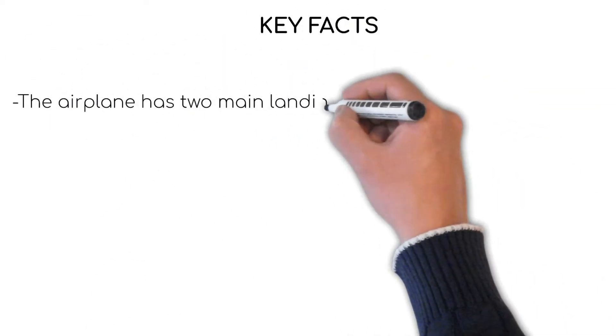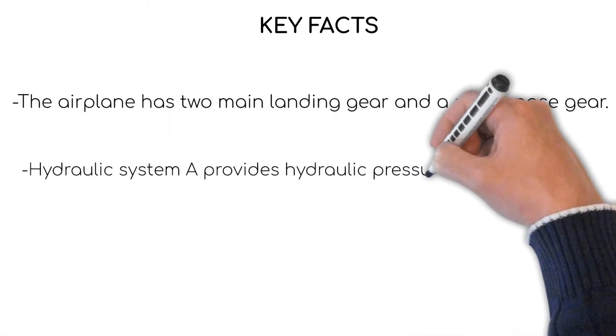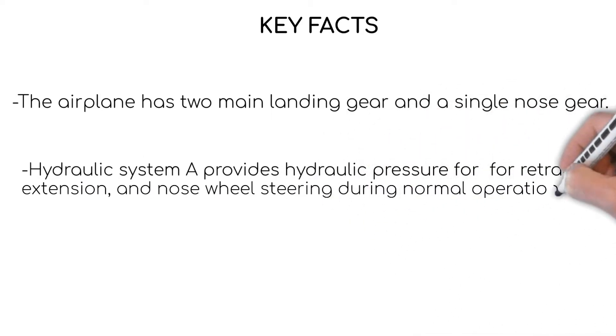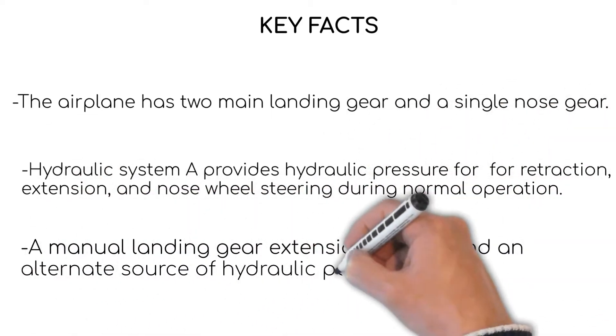The aeroplane has two main landing gear and one single nose gear, and each one of them is a set of two wheels. Hydraulic system A pressure is used for the landing gear retraction, the extension, and the nose wheel steering on the ground.